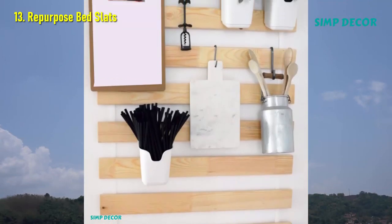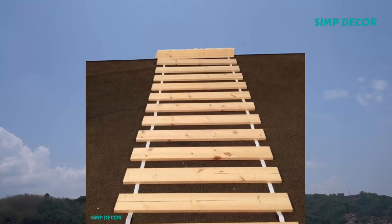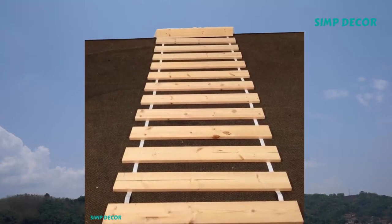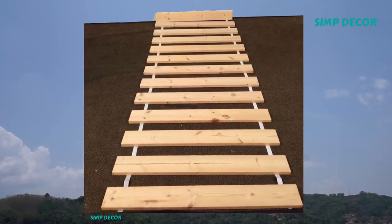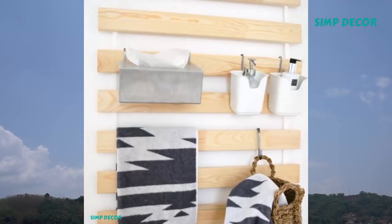13. Repurpose Bed Slats. This $10 IKEA hack really thinks outside the bed box. The Sultan lathe usually hides under the mattress, but the wooden planks can hold magazines, kitchen herbs, and even shoes when hung vertically.